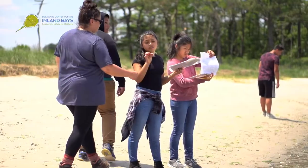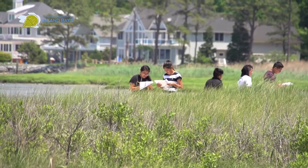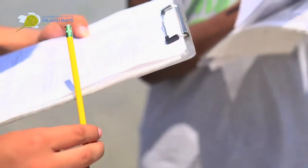The other half of the group will be exploring the seven different habitats on James Farm, identifying the different plants in those habitats and then learning how they coexist.